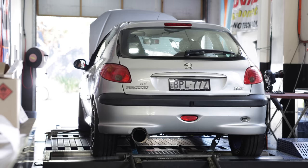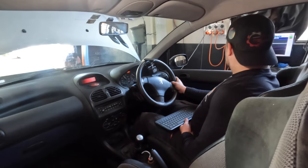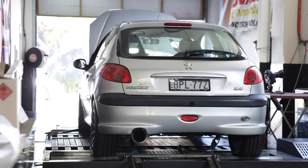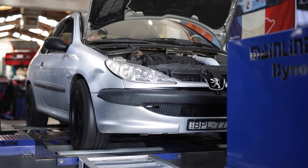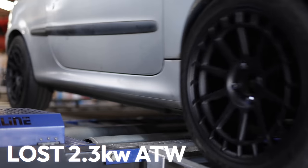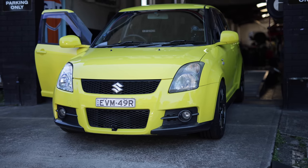We're going to run it up again to confirm the result. The confirmation run shows 70kW at the front wheels - a loss of 2.3kW compared to our stock run.